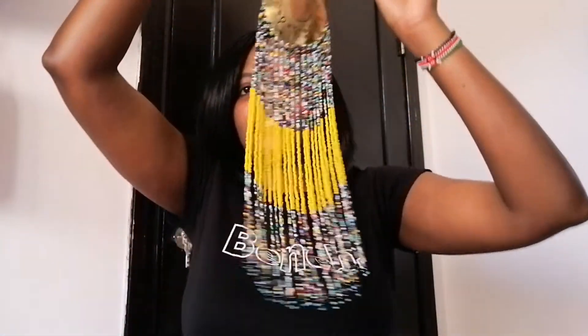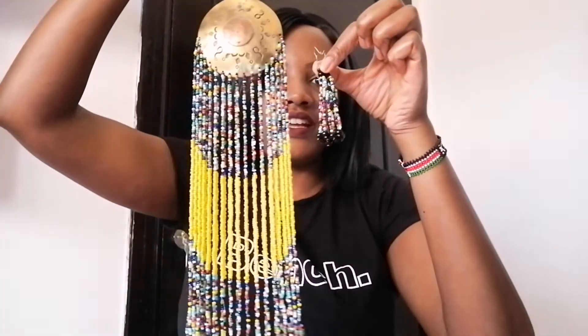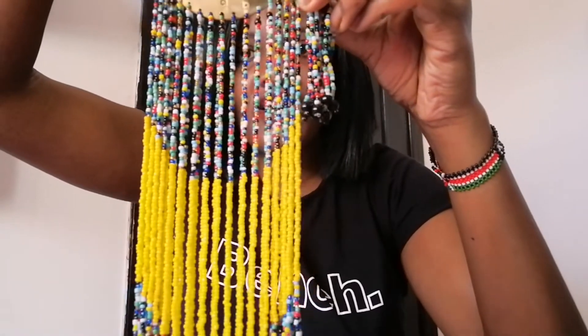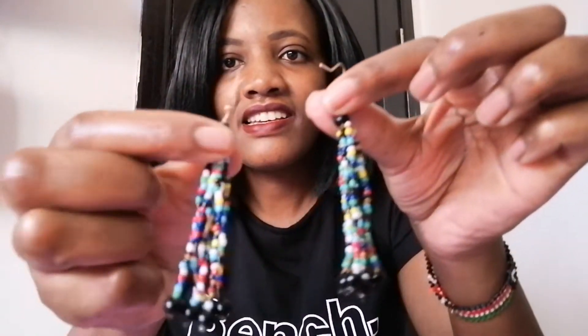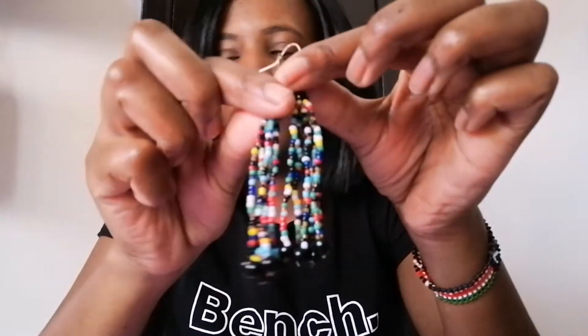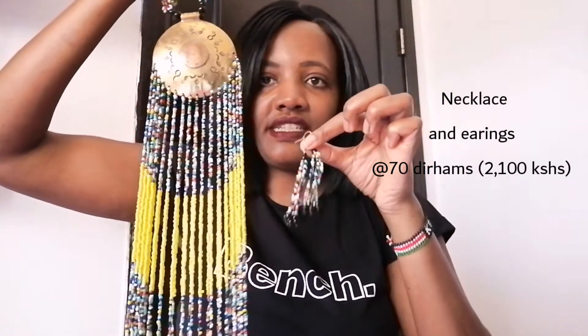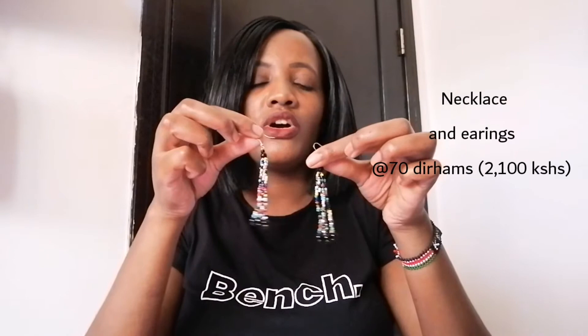I also bought these earrings to match with the necklace — as you can see, they are matching. I just can't wait to wear it with a kitenge. These earrings are super cute. The necklace and the earrings together are 70 dirhams, which is 2,100 Kenyan bob. I think it's fair and it's worth it.